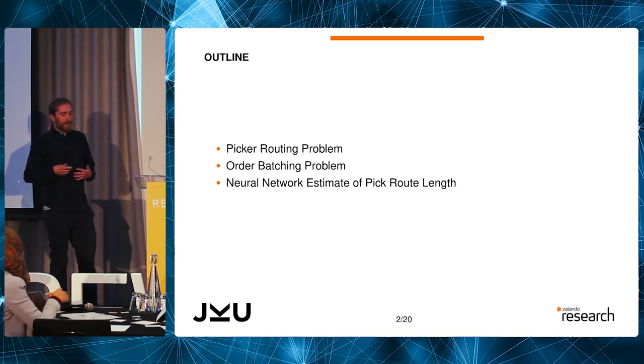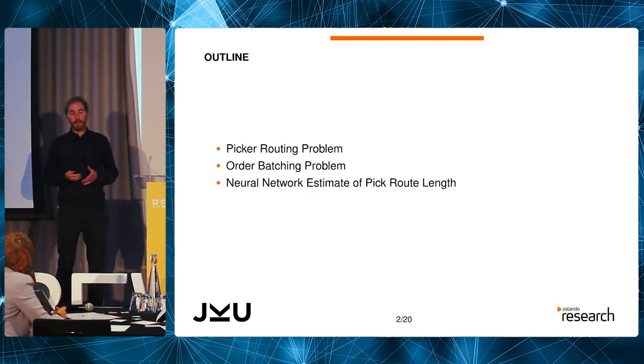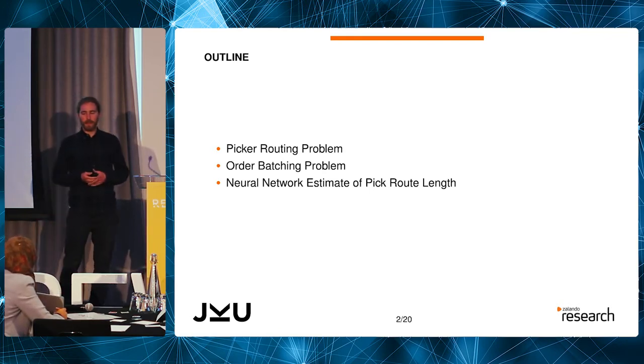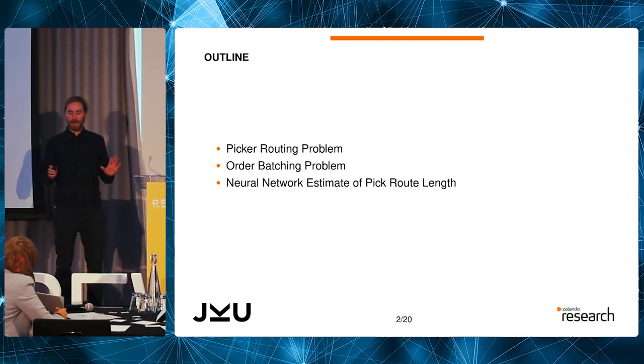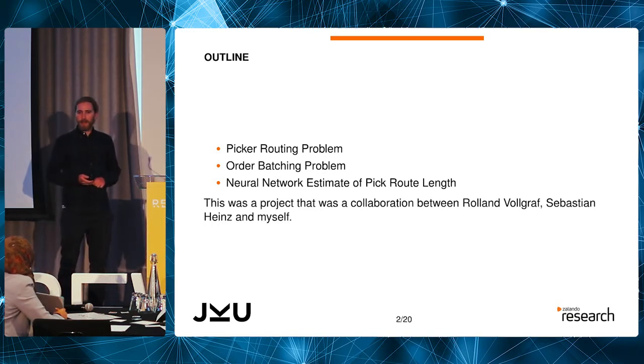I'm going to start off and talk about the picker routing problem, and then talk about the order batching problem. These are two problems that arise in retail warehouse operations that can be nicely solved with neural networks. But first we need to understand the problems before getting to the neural network solution. A shout out to Roland Foygraf and Sebastian Heinz — I collaborated with them, but unfortunately they couldn't be here today.